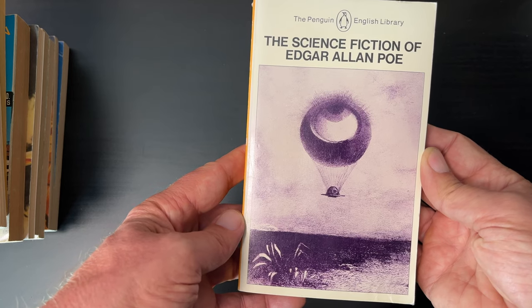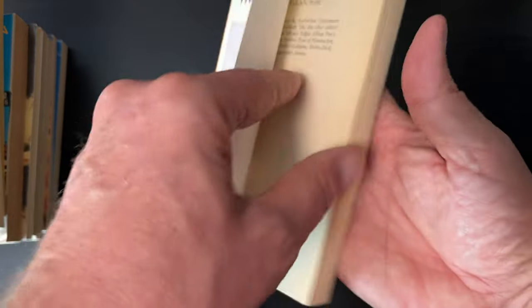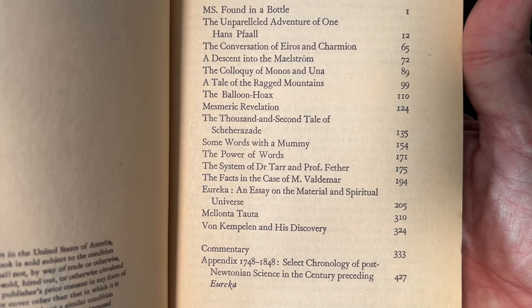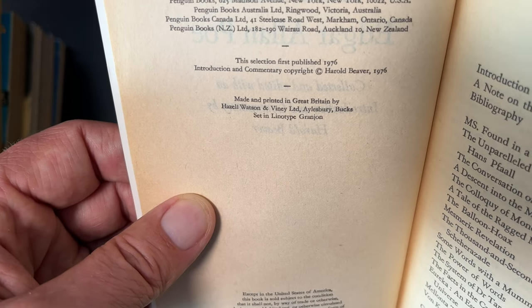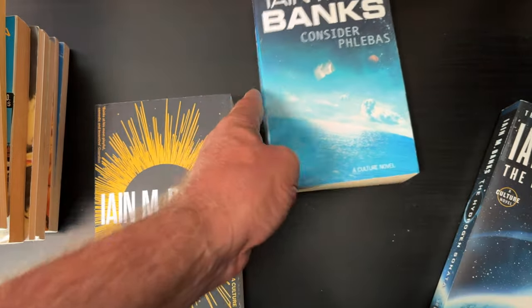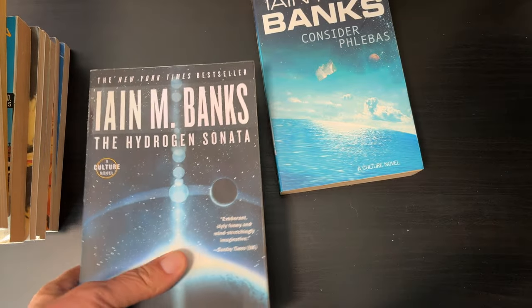Another Penguin book — The Science Fiction of Edgar Allan Poe — one dollar. This selection was first published in 1976. I've been slowly picking up some of the Iain M. Banks books. Some of them are Culture books. This is a newer livery. This is the first Culture book, Consider Phlebus — Culture novel — and it's got that red bar on the top. I'm going to keep this one out. I also have The Hydrogen Sonata, another Culture novel — I believe this is close to the end of the series — so I'll put these two aside for now.